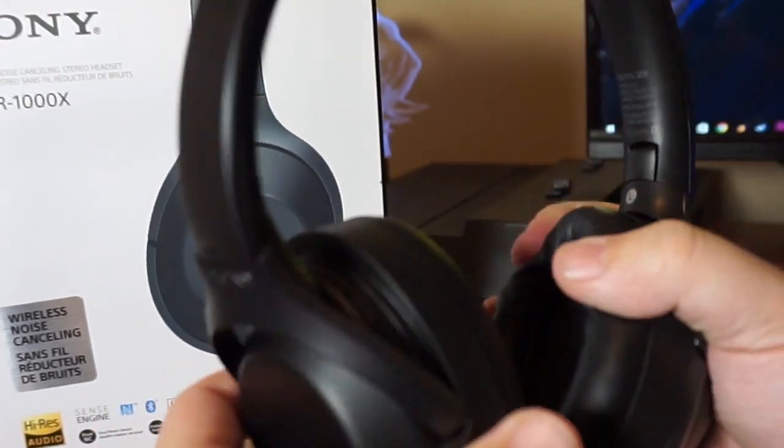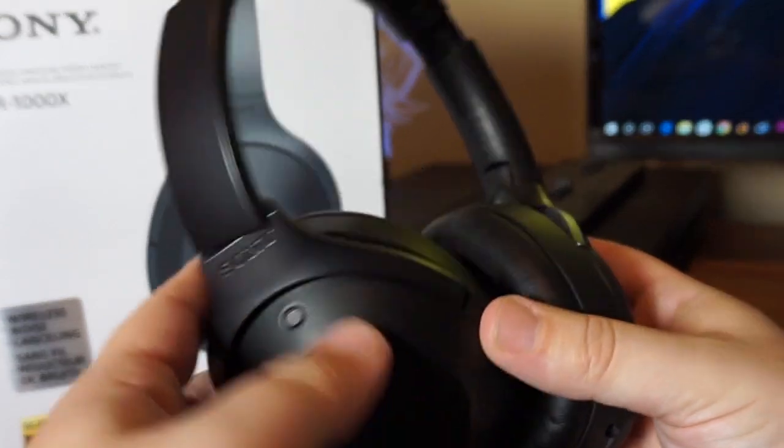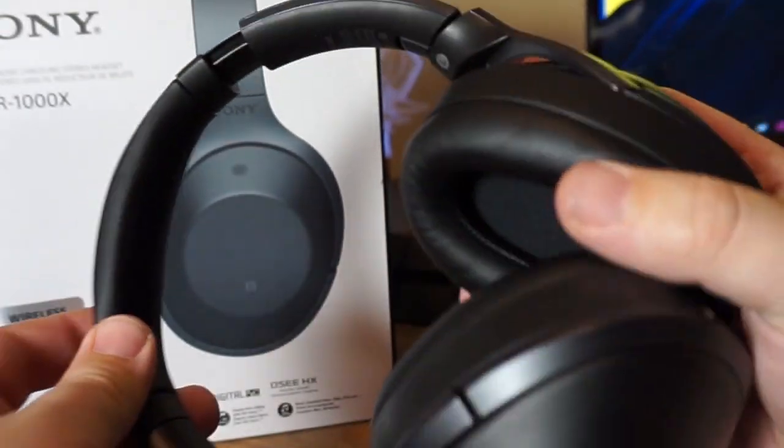They sit extremely low profile and don't stick out at all. They have a pretty big ear cup and are over-ear. The ear cups have an extremely soft leather that feels really good on the head — no discomfort at all. You could wear these for hours while traveling. They're so lightweight, they feel like they have almost no weight.